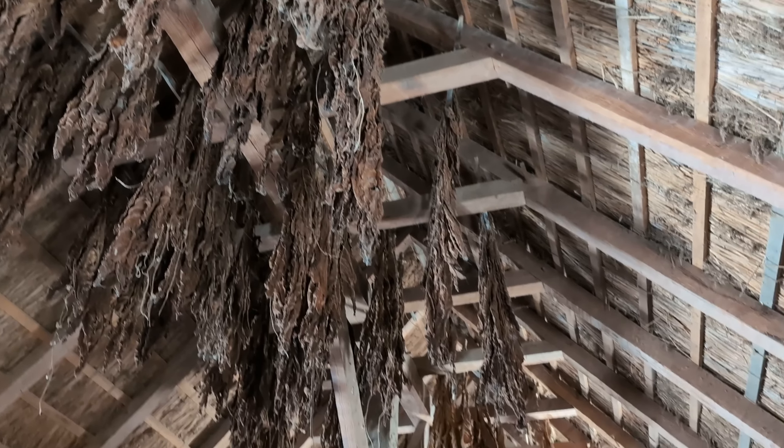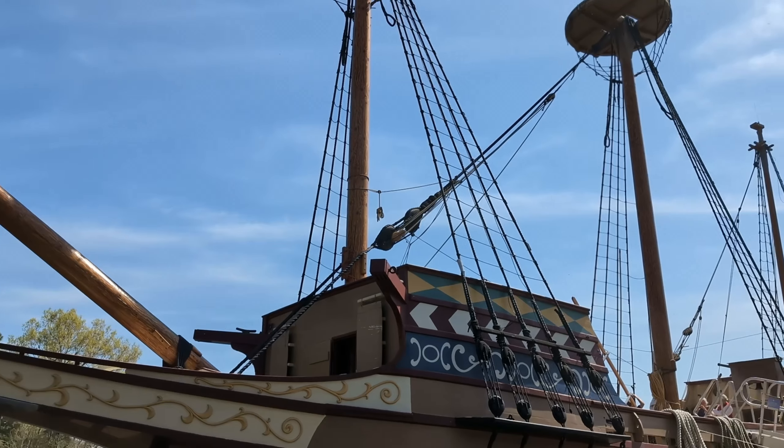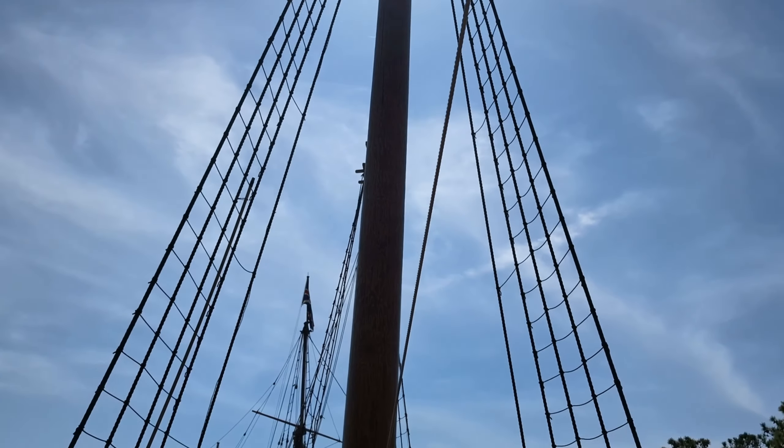Here was the boys' favorite demonstration: seeing the muskets. We watched it three times — as if they haven't seen it before — but I get it. It's pretty cool.